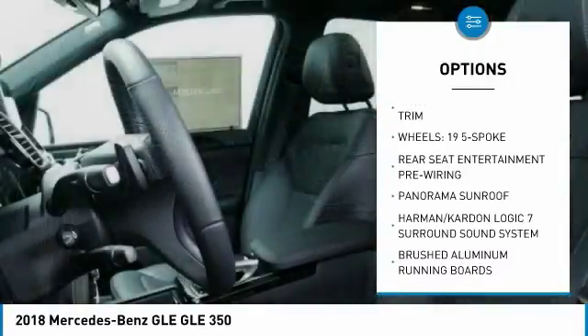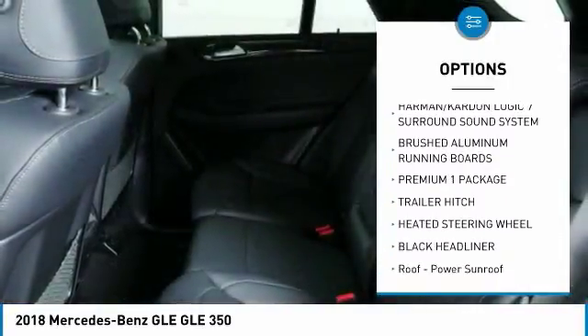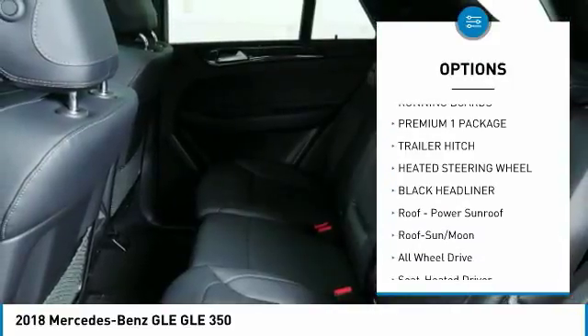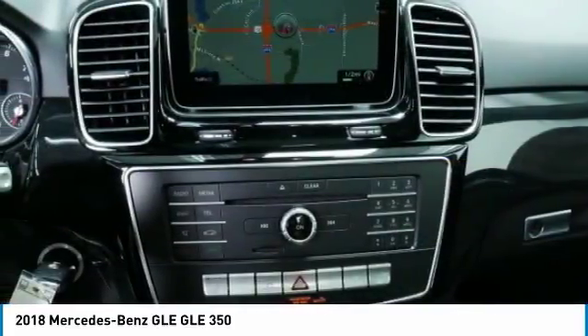All wheel drive, power passenger seat, anti-lock braking system, traction control, Bluetooth wireless data link for hands-free phone, air conditioning, moon roof, home link garage door opener, power steering, cruise control.